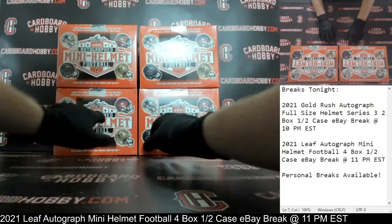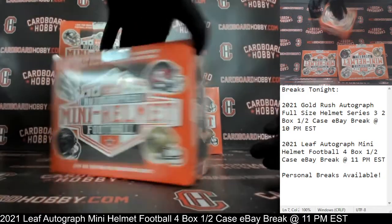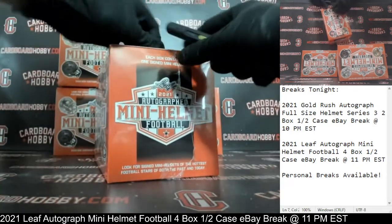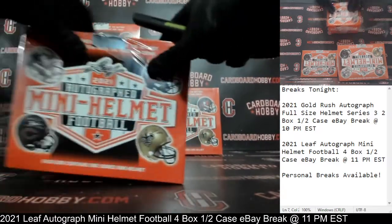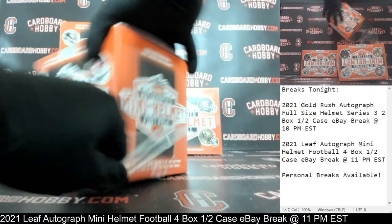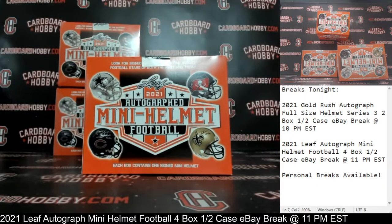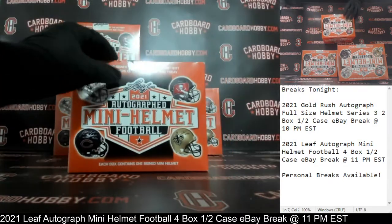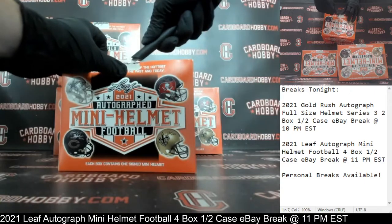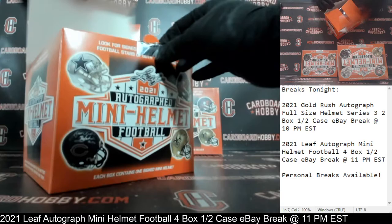One, two, three, four. 2021 Leaf Autograph Mini Helmet Football. Here we go. Plastic coming off. Box number one. Cracking the seal here. All right, guys. Good luck, everybody. Your first Autograph Mini Helmet coming your way.